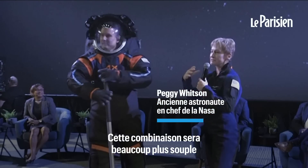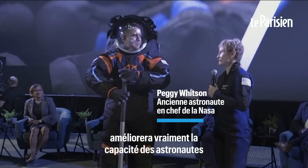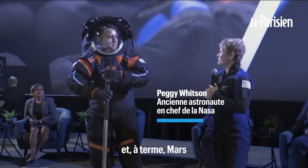This is going to be such a much more flexible suit, and the range of motion is really going to improve the astronauts' ability to do all those tasks that they're going to do while they're out exploring on the lunar surface and eventually on Mars.